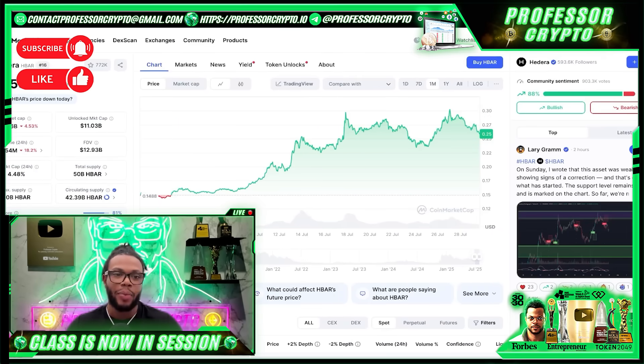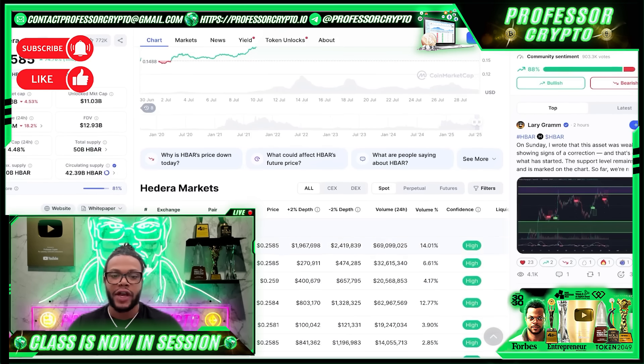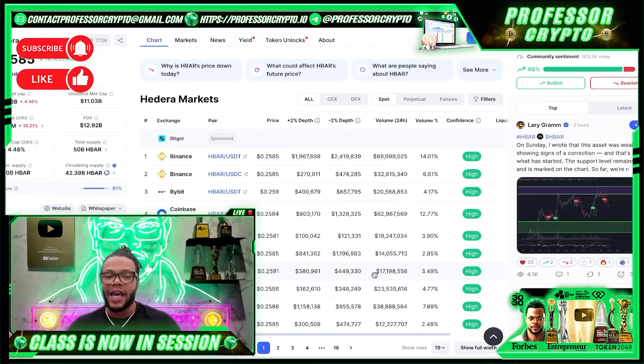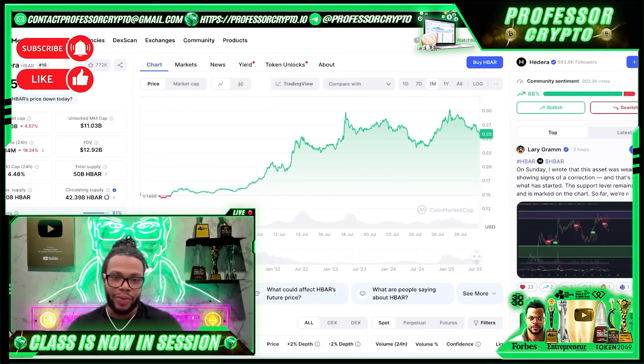Here is HBAR on CoinMarketCap. We're about 75% up on the month, looking real good, with a $10.96 billion market cap and volume of about half a billion every 24 hours. Total supply is 50 billion HBAR. The best exchange markets include Binance ranking number one and two with USDT and USDC respectively, Bybit USDT pair, Coinbase, OKX, BitGet, MEXC, Gate, and KuCoin. Make sure and check out HBAR.